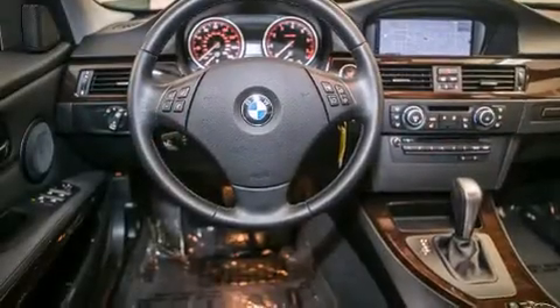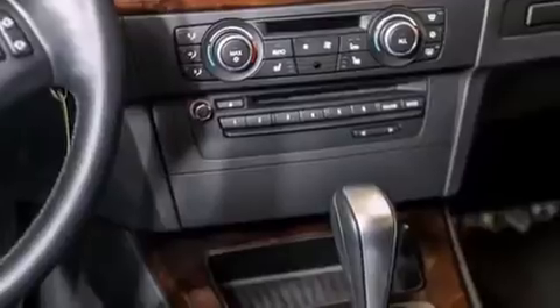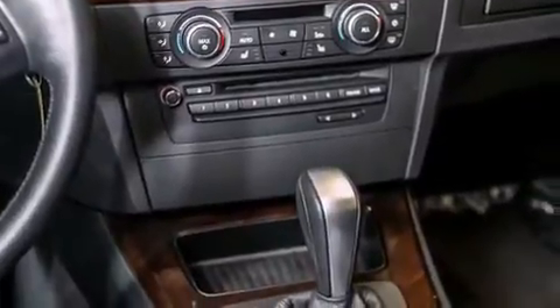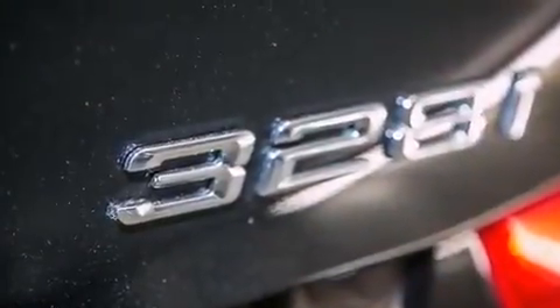Its top features and packages include the premium package, the value package, a navigation system, BMW Assist, Dakota leather upholstery. And the heated seats can warm you up in seconds, keeping you and your passengers comfortable the whole trip.